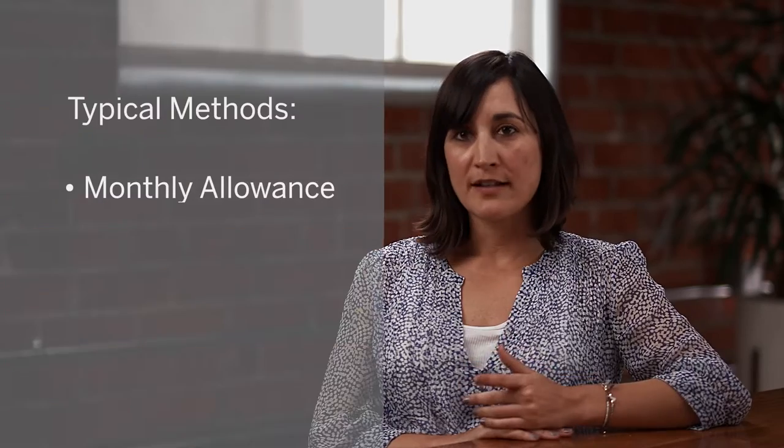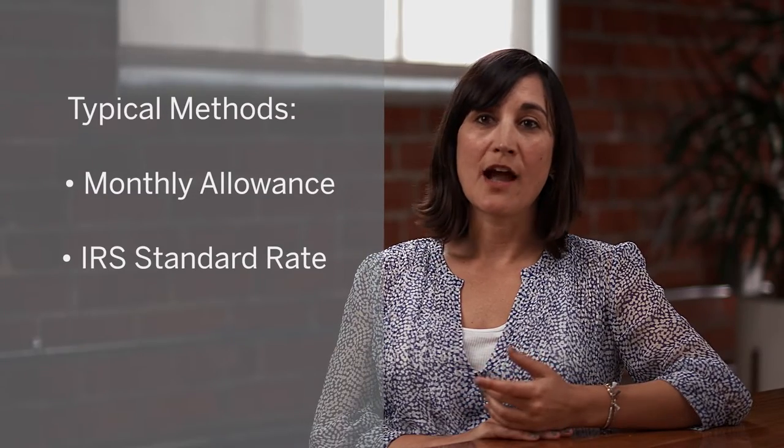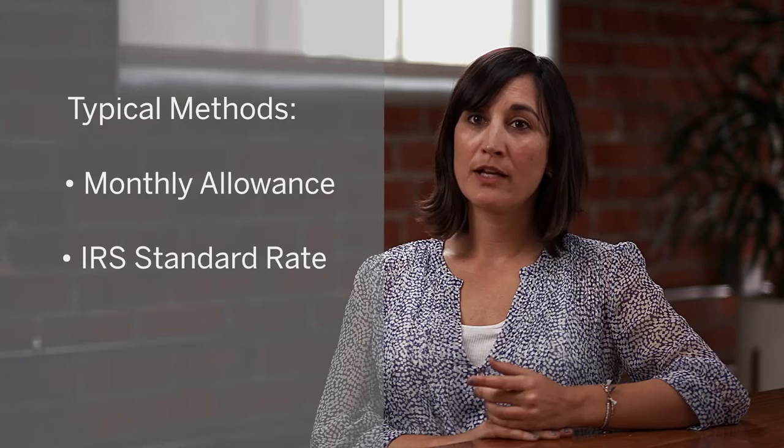Employers tend to use one of three methods to cover driving costs in the US: either a monthly allowance, reimbursing at the IRS safe harbor cents per mile rate, or providing a company or fleet car. Each of these options, which are typically used by companies, bring challenges — and there's actually a better way.